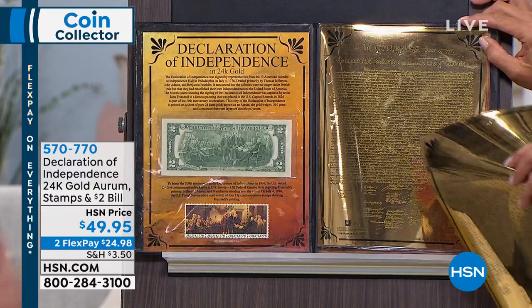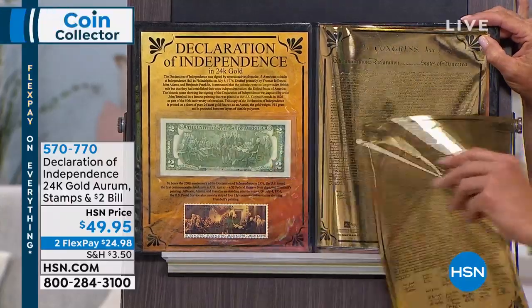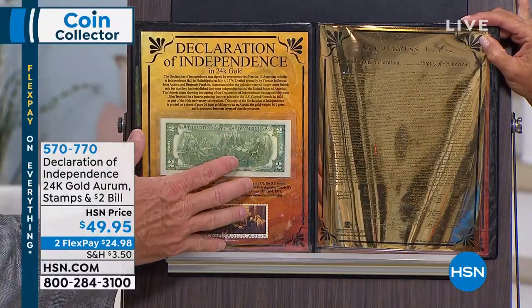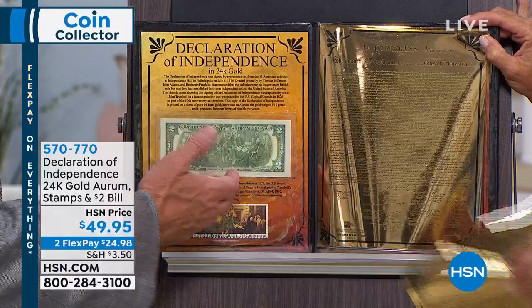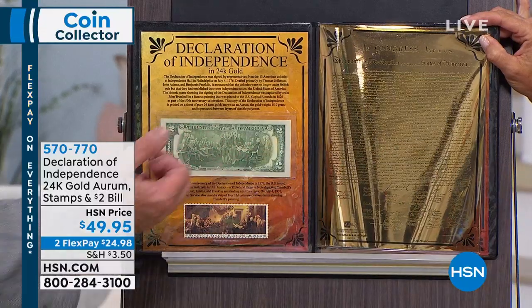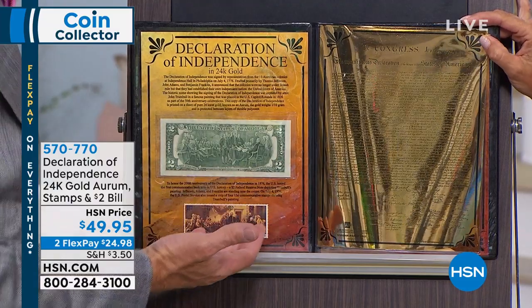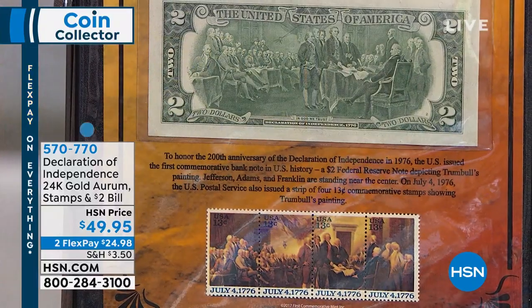You have the 24-karat gold aurum, the original bicentennial $2 note with the same image, and the entire thing for $49.95. What gave you the idea for this combination? Well, I've kind of done these in the past, always trying to put this together. That's 1976 — people put stuff away. We found a guy who had like a thousand of them, holding on to them for 50 years.